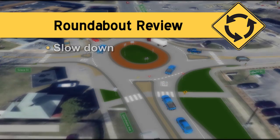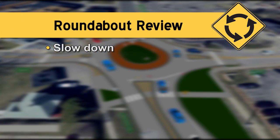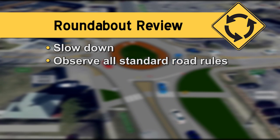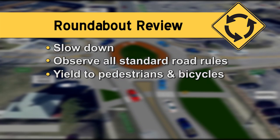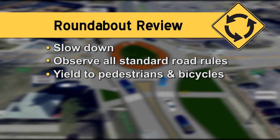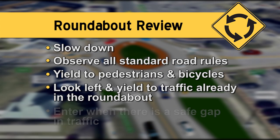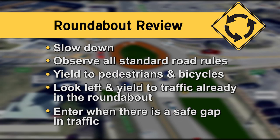Let's review. When you approach the roundabout, slow down. Observe all standard road rules. Yield to pedestrians and bicyclists at the crosswalks as you enter and exit. Look left and yield to traffic already in the roundabout, and enter when there is a safe gap in traffic.